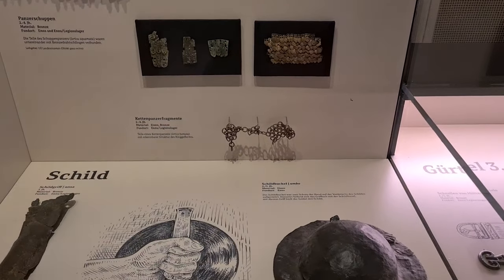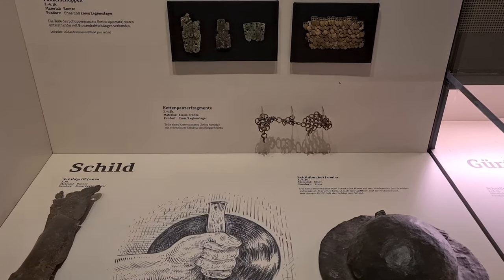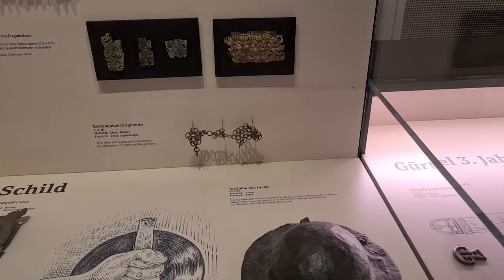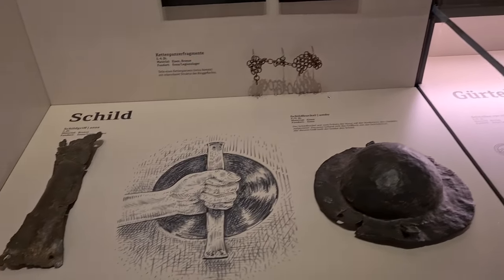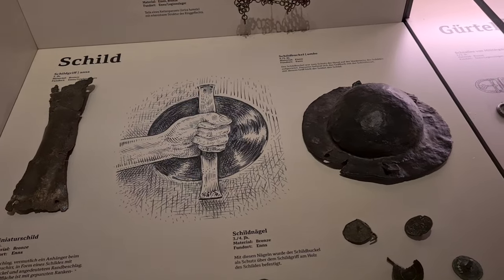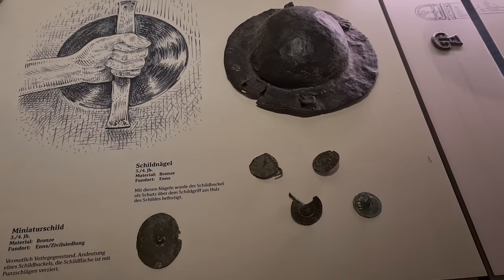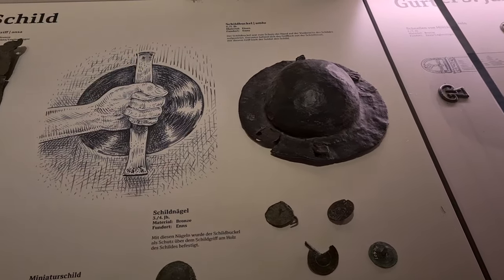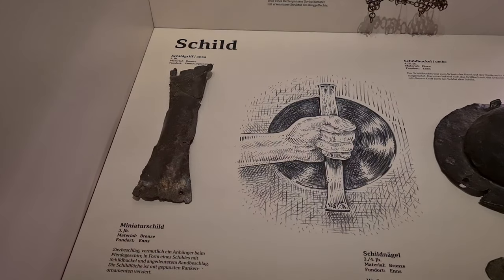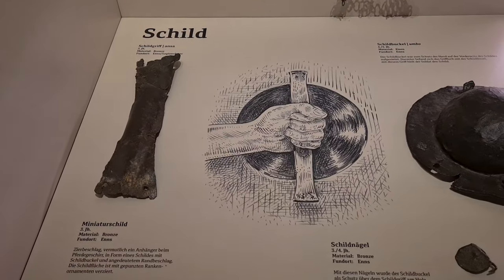And here remains of a chainmail. What's interesting, it says here iron and bronze — so there's a mixture there. Also very interesting. Here's an interesting shield buckle and handle from late antiquity. You see the very big nails that were used to fix the umbo to the shield, and this rather massive bronze sheet to hold the wooden handle.